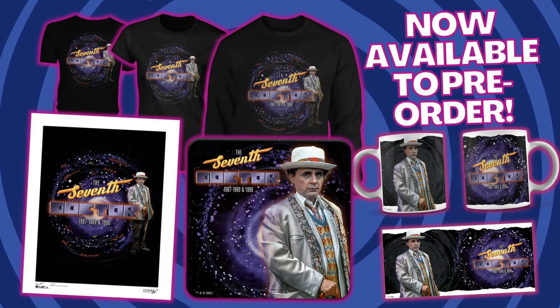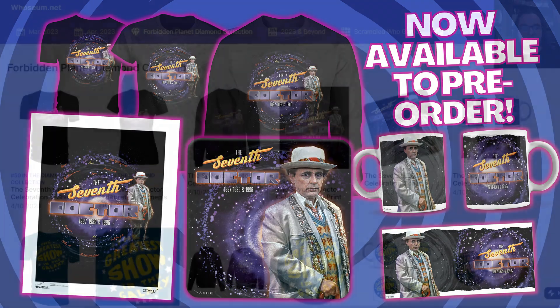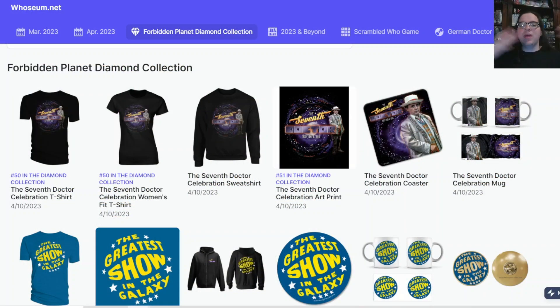The range includes art prints, enamel pin badges, coasters, and mugs that celebrate each era of Doctor Who. Every month there's a new Doctor's wave of merchandise with different designs inspired by that Doctor's era or quotes from that Doctor.